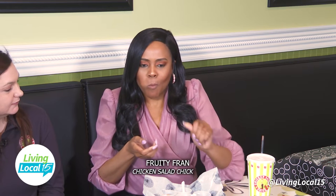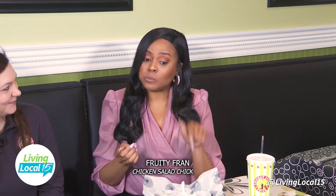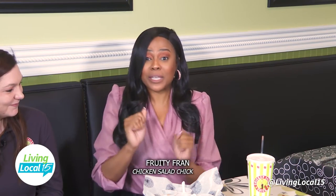What is next? That one is going to be the Fruity Fran. It has pineapple, apples, and grapes. That was so good — the pineapple hits on arrival, which is delicious.